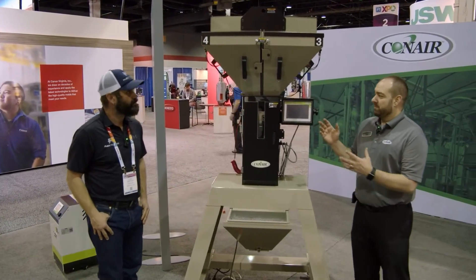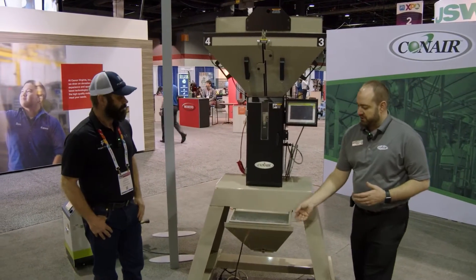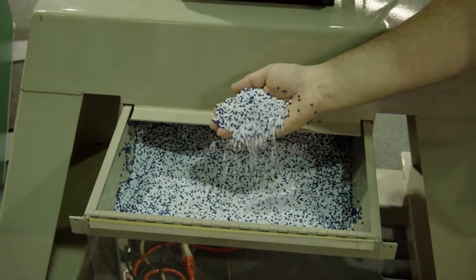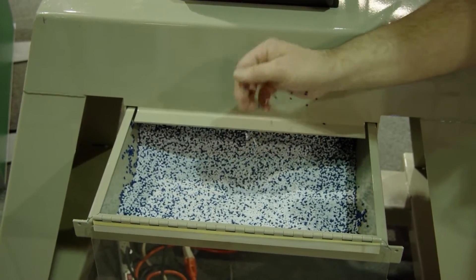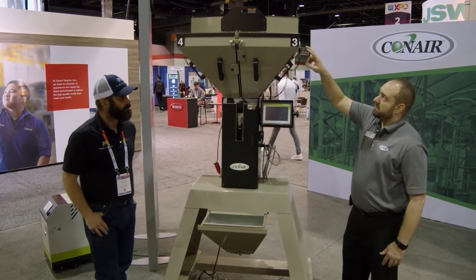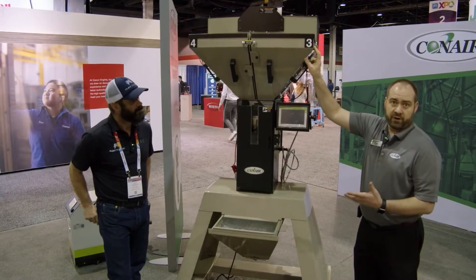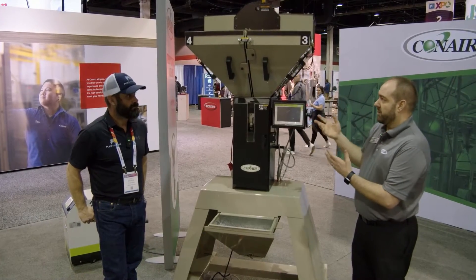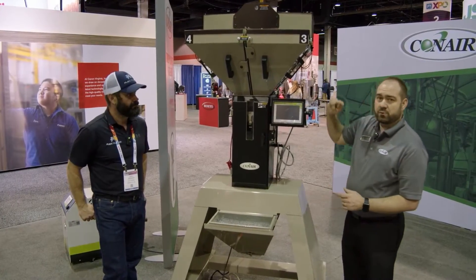This is a resin blender, used in the plastics industry to blend different types of material. In here we've got some colorant added to virgin material. The blender has a couple bins in the back for your virgin material and a couple bins in the front for your additive or regrind. So we talked about sustainability — you want to be able to reintroduce that regrind into your process, and this is one way to do that.